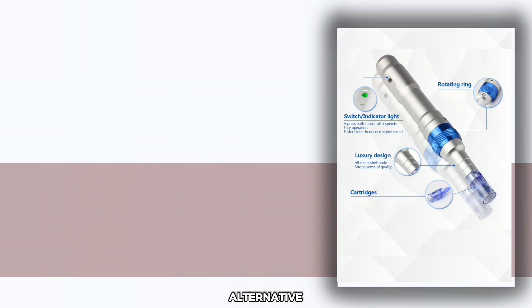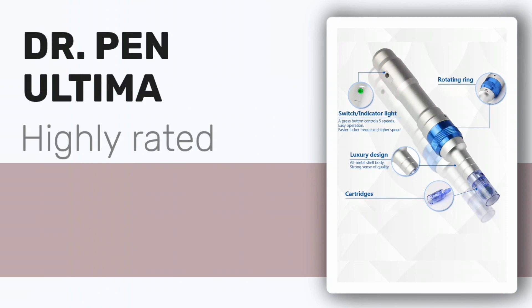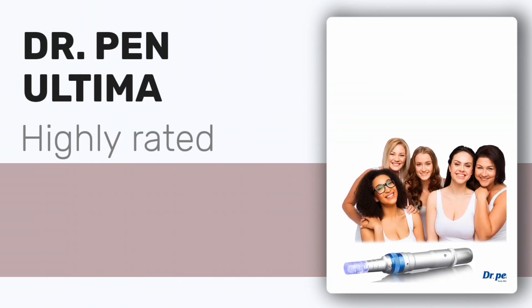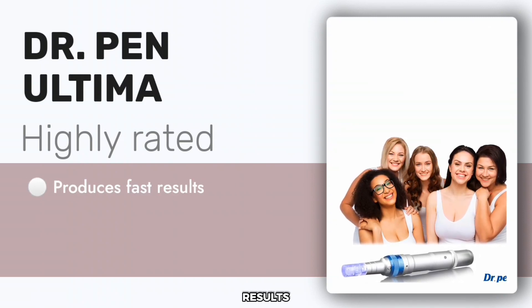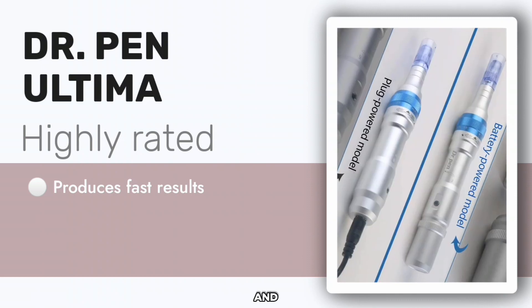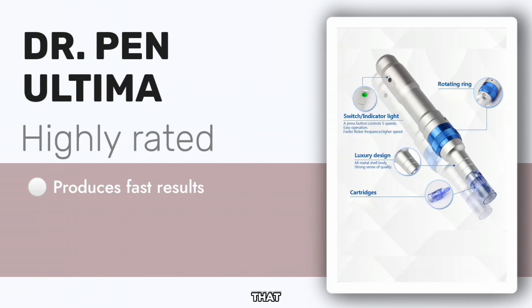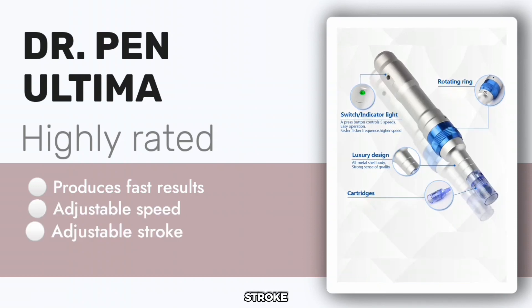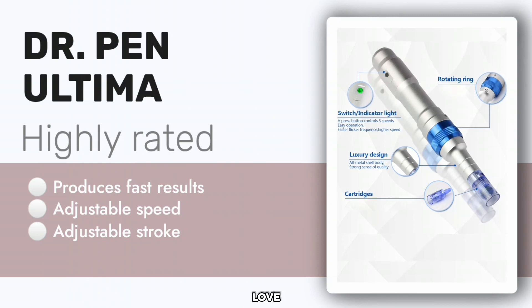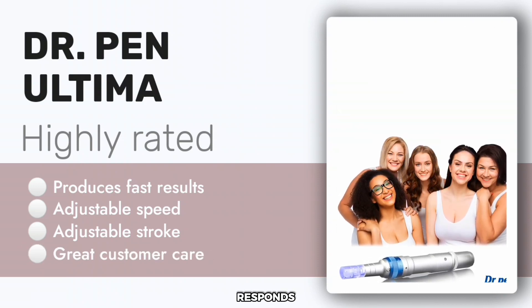The next best alternative is the Dr. Pen Ultima Professional Micro-needling Pen. This is a highly rated pen that people love because it produces fast results. In some cases, noticeable improvements in firmness and clarity are observed after the first few uses. Those who have used it love that it comes with variable speeds and stroke adjustments, and they also love how easy it is to use and how quickly their customer care team responds to queries.